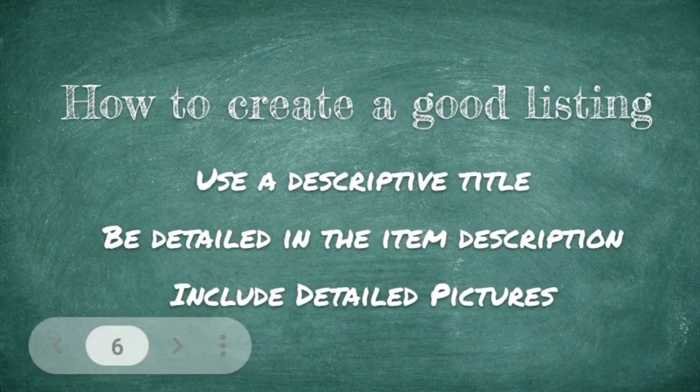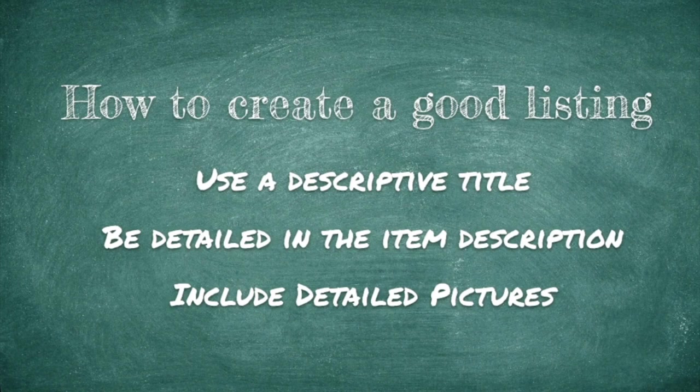Another thing you want to do is document with pictures. A picture speaks a thousand words, and the more pictures the better. Show wear and tear, any scratches, the display, the backlight. We're talking pictures of the front, the back, the sides, the keypad, the knobs, the antenna ports, and battery compartments. Think of this as an insurance policy.